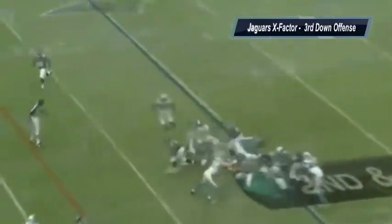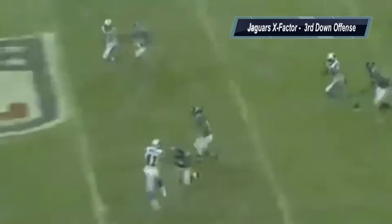Now let's take a look at some X-Factors in this ballgame. The X-Factor for the Jaguars has to be their third-down offense — they have to do a better job of keeping ahead of the chains, and that's going to keep the Falcons' offense on the sideline. The Falcons' X-Factor has to be run defense: you shut down Maurice Jones-Drew, and you effectively take away a third of what the Jags want to do on offense.